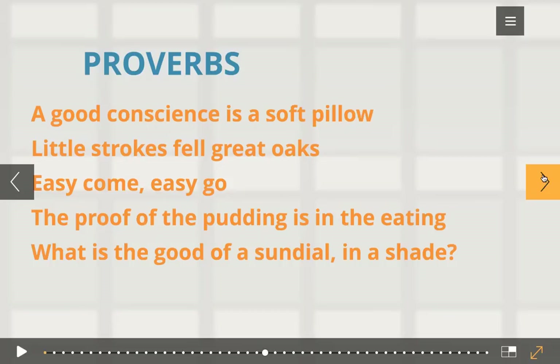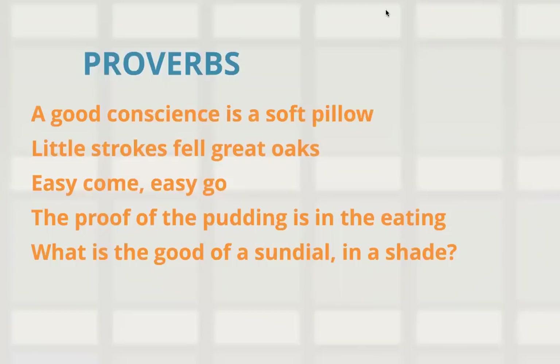'Easy come, easy go' — anything attained easily without much effort is easily lost or spent. 'The proof of the pudding is in the eating' — a person's character is judged by his or her actions. And 'what is the good of a sundial in a shade?' means one should not hide one's talents.